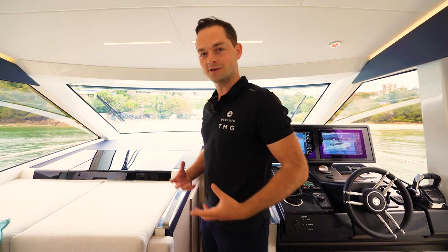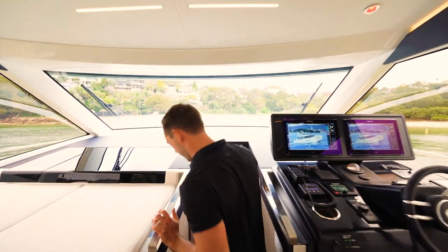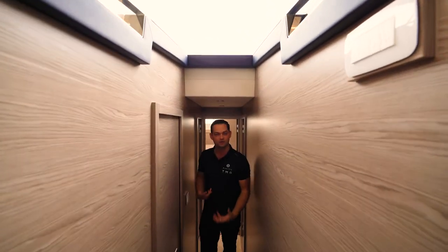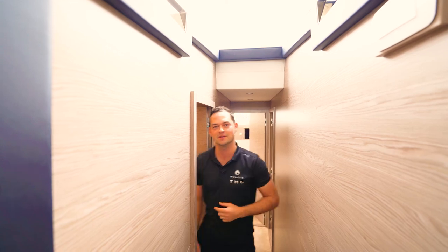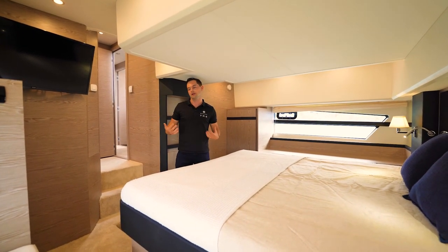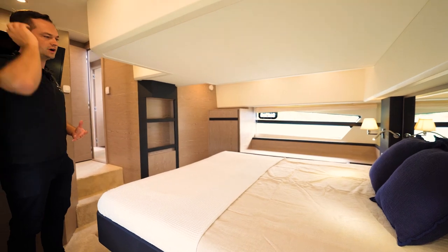The GreenLine 45 is renowned for the full beam master cabin located directly under the saloon. This is a three-cabin layout: a master cabin, a VIP cabin, and a kiddies or crew cabin on starboard. We'll start on port in the main master cabin. We're actually down below the saloon here, but you do not feel like you're running out of headroom. The way it's designed is very clever — there's plenty of headroom above at all times.